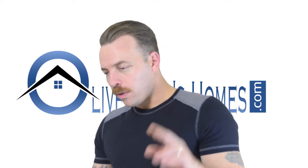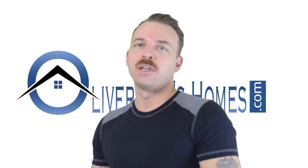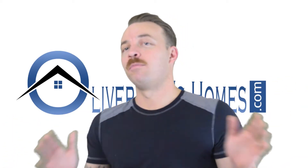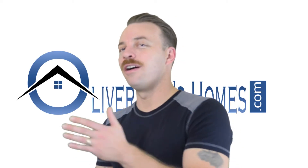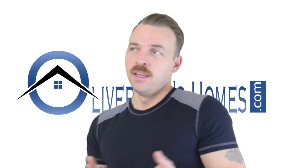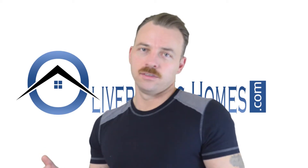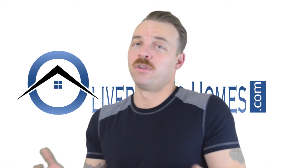Now, you may be thinking, well, I don't want to do bankruptcy — I'm just going to do the foreclosure only. I don't recommend that. Again, I'm not a lawyer or real estate advisor; I'm just giving you my opinion. But I wouldn't recommend doing a foreclosure without a bankruptcy, because you're worried about your credit score. Your credit score is already going to be demolished from the foreclosure. So by filing a bankruptcy on top of a foreclosure, you're not going to see too much of a difference — you're already going to have horrible credit. It's not going to impact you much more than it already is.